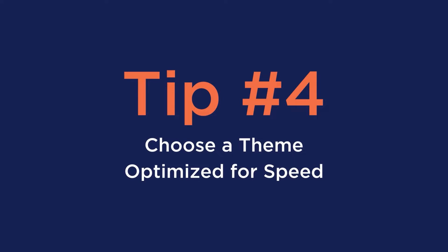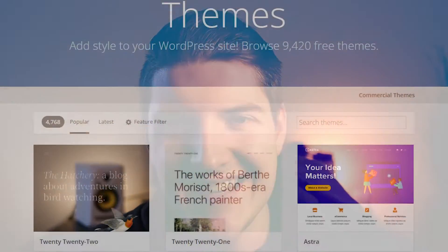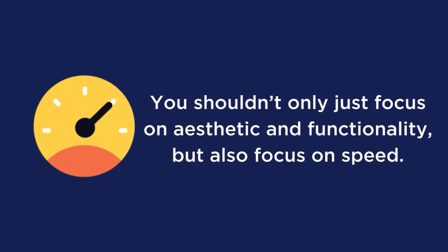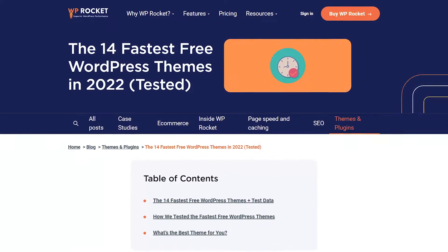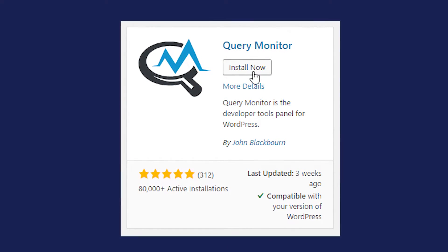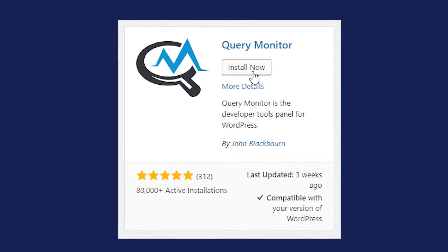Number four is to choose a theme that's optimized for speed. One of the best parts about WordPress are the near infinite number of themes you can choose from. You shouldn't only focus on aesthetic and functionality — you should also focus on speed. To make your life even easier, we even have a blog of the 14 fastest free WordPress themes. Also, you can check out the Query Monitor plugin to find out if your current theme is causing any performance issues and if you need to switch.